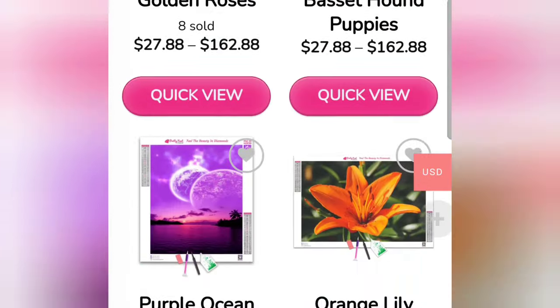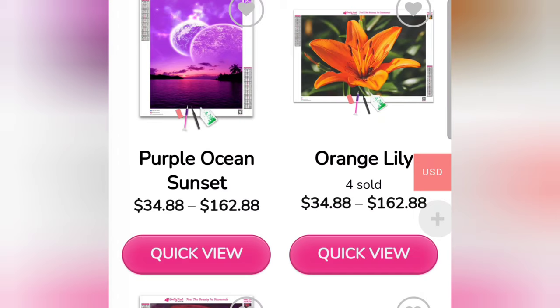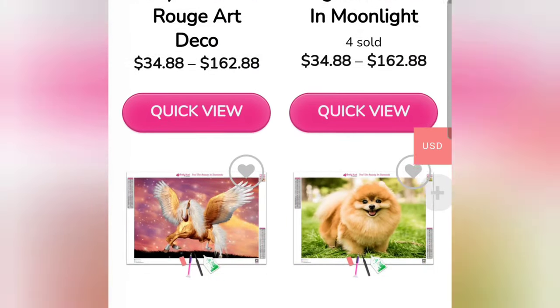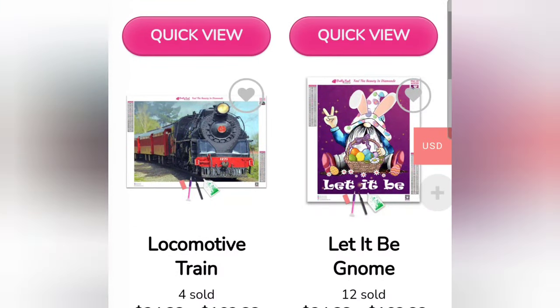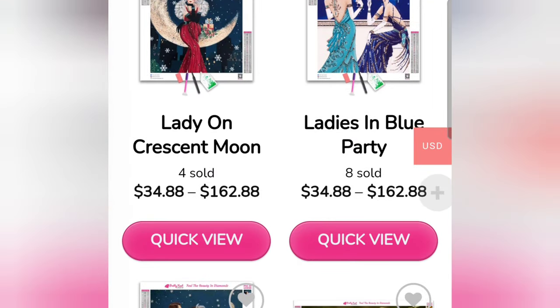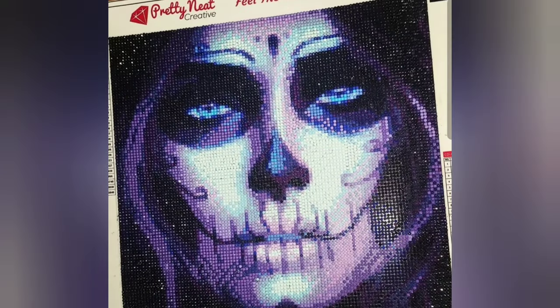Pretty Neat Creative's prices range from around $24.88 lowest to around $162.88 highest. They also have the option of purchasing a custom diamond painting, and you can see what it looks like after you upload a picture before you buy it, and how much it will cost — which is pretty cool. I actually finished one from this company as well; here is a photo of it. I love this company very much — they have really, really soft canvases.